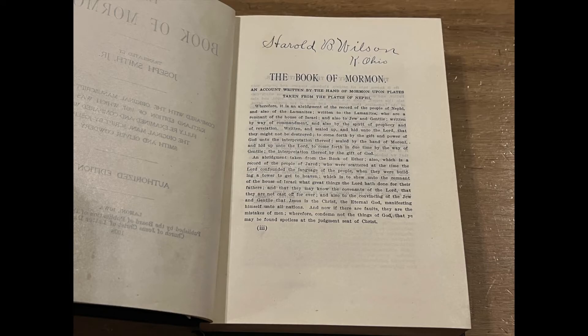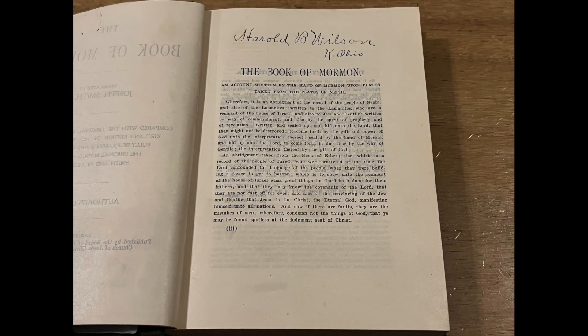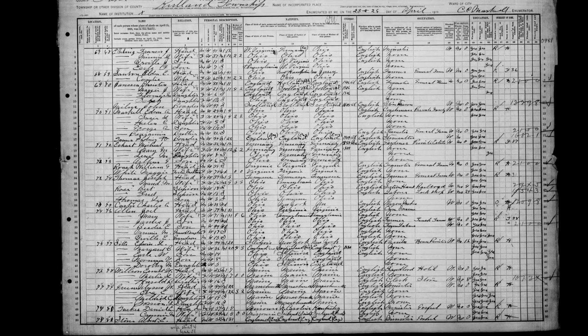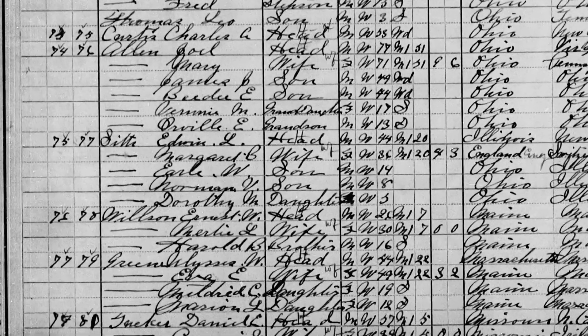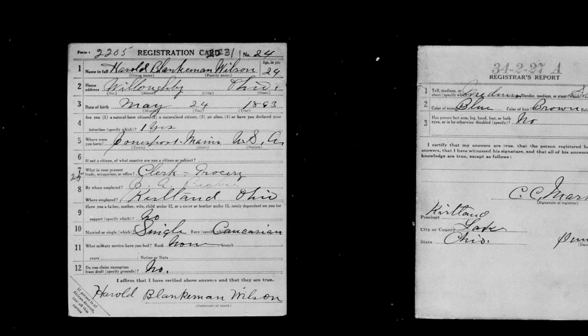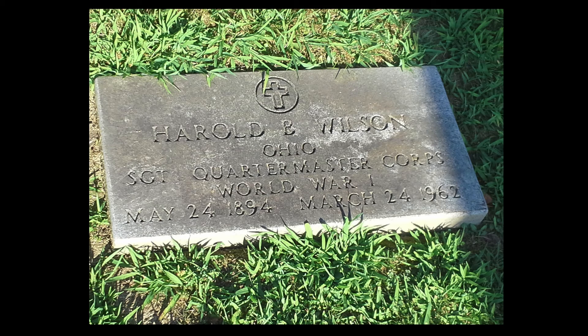After the title page is the flyleaf page where the owner inscription is written in the header, stating that this was owned by Harold B. Wilson of Kirtland, Ohio. This is where a little genealogy research becomes fun. It seems that there was a Harold B. Wilson in Kirtland, Ohio around the same time frame. He was in Kirtland in the 1910 census and seems that this person was also a World War I veteran, ranked as a quartermaster sergeant. He came back to Kirtland and lived there until his death, where he was buried in Kirtland, Ohio in 1962.